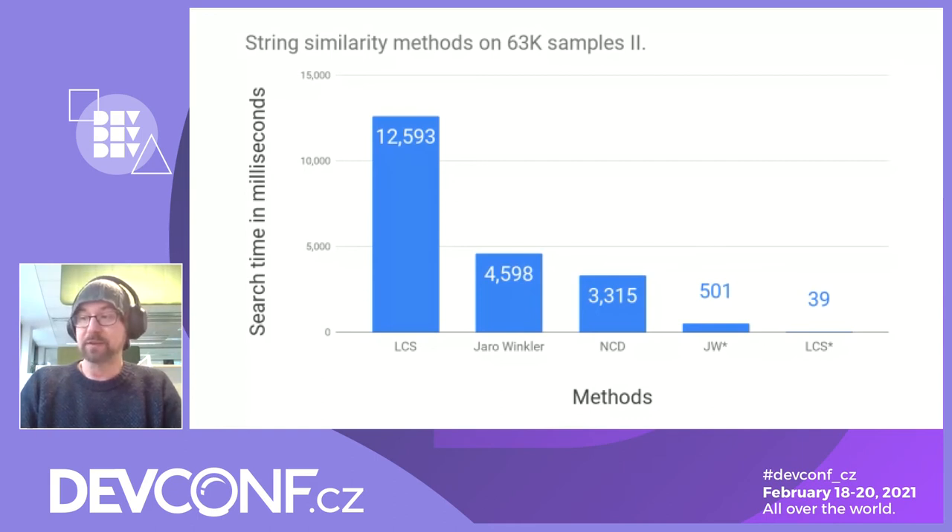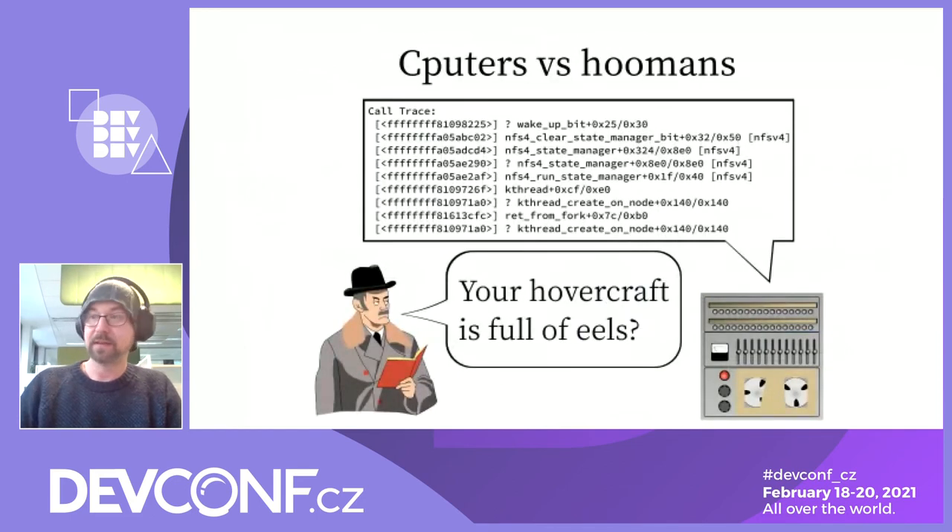I wanted to scale up for speed but without any compromise and by keeping all the data. So the string similarity functions are a dead end here. It looks like computers were not really designed to do fast operations on large quantities of human text. Although kernel error messages contain technical information about the CPU and the state of the operating system, it is presented in a form that is readable primarily for humans, not for computers. There is a field that allows computers to process human-readable text in a fast way — the field of natural language processing, also known as NLP.